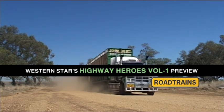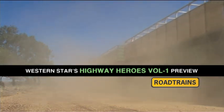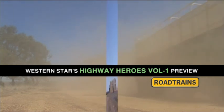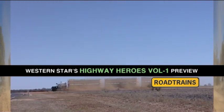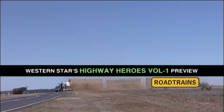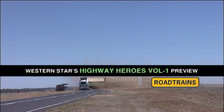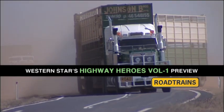The big 6900 Western Star was well on its way to the Yandalo cattle station. The additional ride and comfort the new Constellation series provides is something operators like Ashley sure appreciate on backtracks like this one. We asked Ashley to tell us a little about his new Constellation.